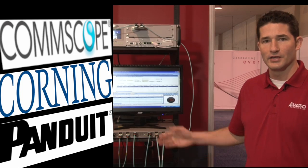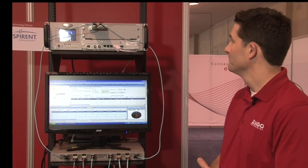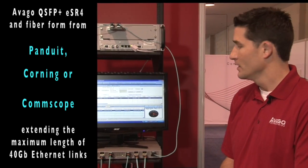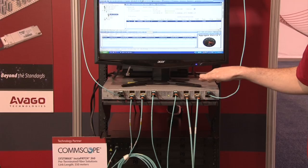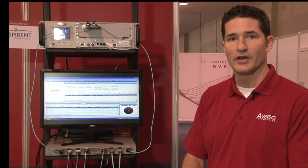That fiber is connected to a top-of-rack Ethernet switch using the QSAP Plus ESR4 transceivers. In this demo we generated a 40 Gigabit Ethernet stream using a Spirent Test Center protocol analyzer. That traffic is switched through this top-of-rack Ethernet switch, and the QSAP Plus ESR4 transceivers combined with the fiber from each of our fiber vendor partners allows reaches of 550 meters.